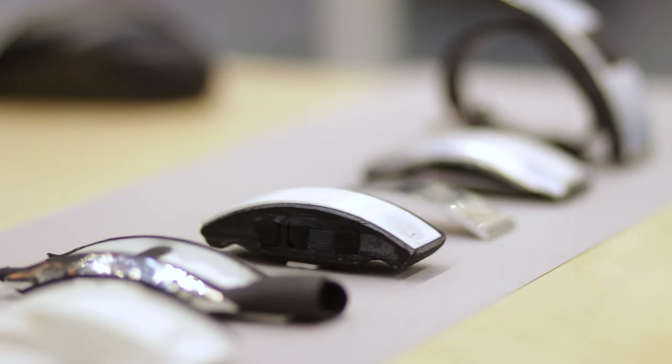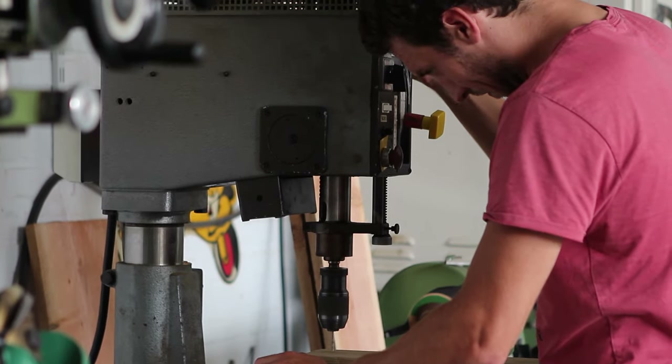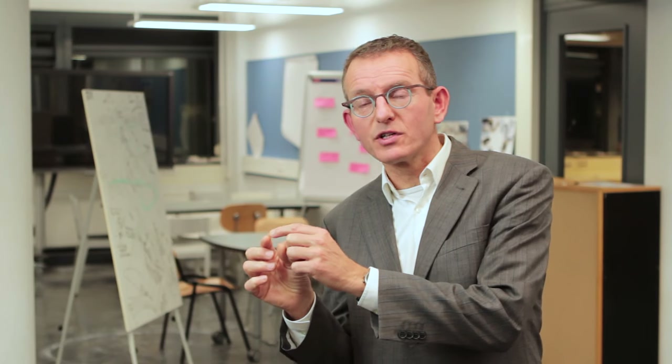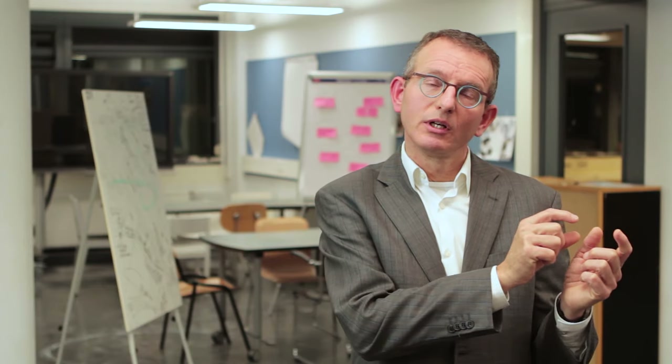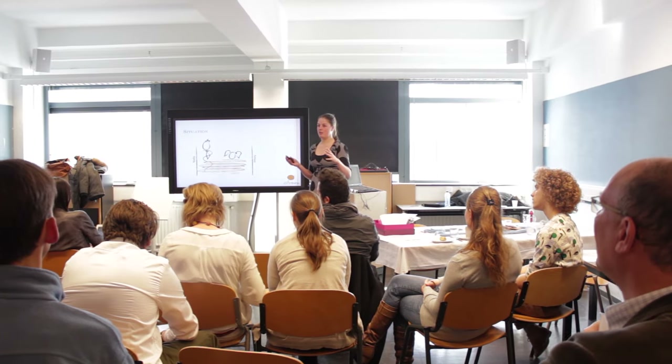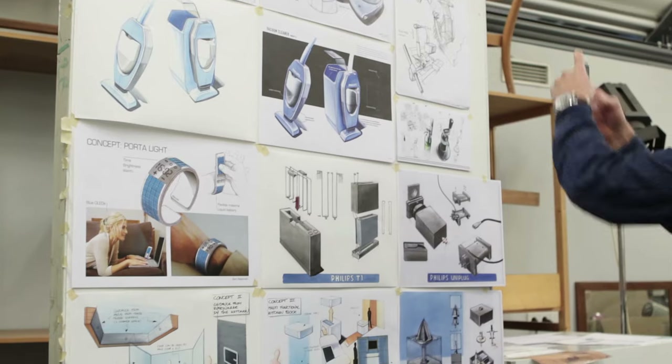IPD focuses on the broad area of integrated product design and also the design process. We don't really focus on the very fuzzy front end and we have less focus on the market implementation of products. Everything in between is really IPD.